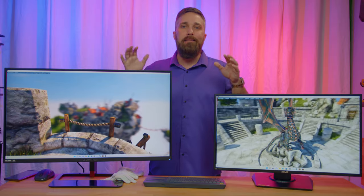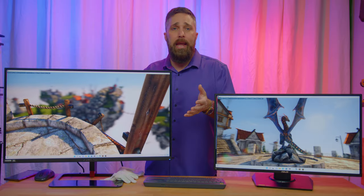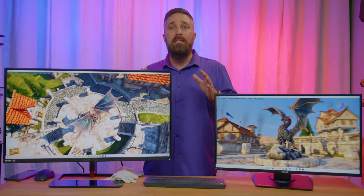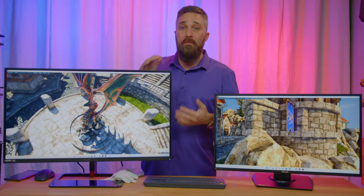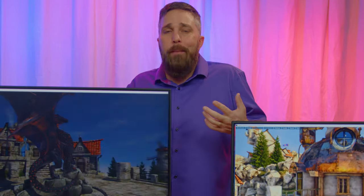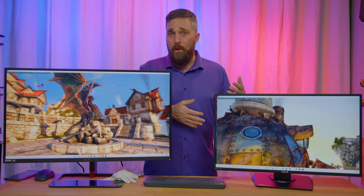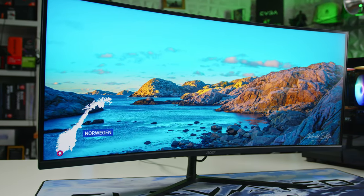Quick summary — 1080p versus 1440p, which one to choose? First consideration: type of game. Performance focused, go 1080p high refresh rate. Quality focused, go 1440p. Second, size: 27 inch or under, 1080p is all you need; once you go above 30 inches, 1440p is the way. And last: if you're going to go, go big. 27 to 32 is an upgrade but not really a game-changer, but 24 to 32 or 27 to a 34-inch ultrawide — those are game-changers, literally.